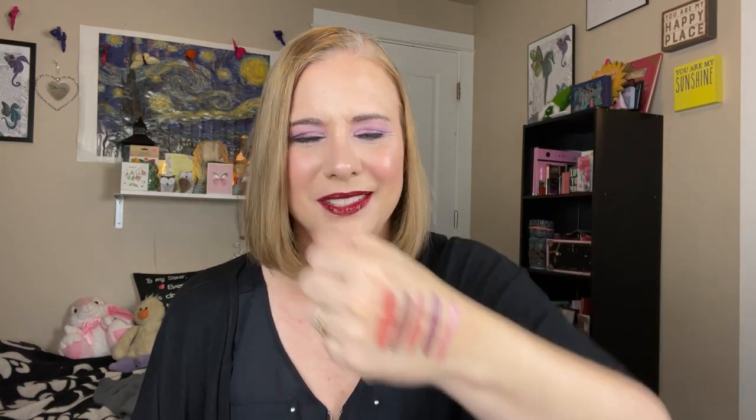Then we have this one here — this is a NYX Cosmic Metals Lip Cream, and this is in shade 16. That's pretty, it's a nice shade. Let's swatch this. Yeah, that's really pretty — it's like a kind of a light pink with a metallic finish. Sydney, you did a really good job giving mommy all these goodies.